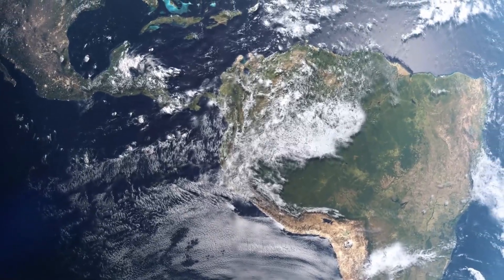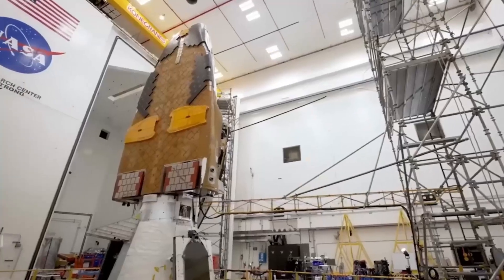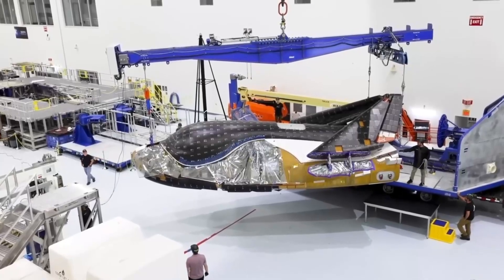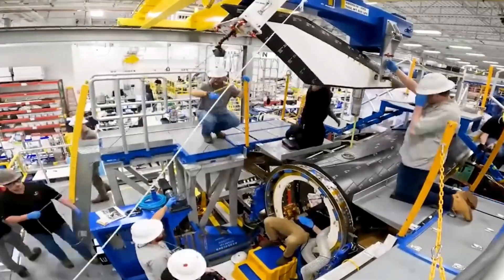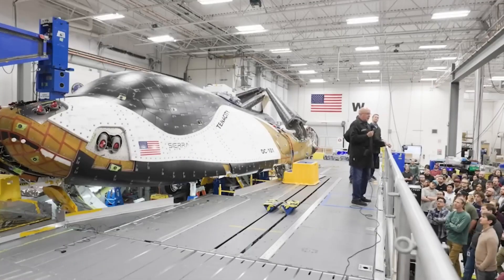The path to space hasn't been smooth. Originally scheduled to launch in 2023, Dream Chaser has faced delays that pushed its first mission to 2025. Some delays stem from the spacecraft itself — building something this advanced takes time. Others come from its launch vehicle, the United Launch Alliance's Vulcan Centaur rocket, which has faced its own development challenges. But Sierra Space has used this time wisely, building multiple prototypes, each testing different aspects of the spacecraft's design. The Engineering Test article has already proven that Dream Chaser can perform the runway landings it was designed for. Now the first operational vehicle, named Tenacity, is being prepared for its maiden voyage.